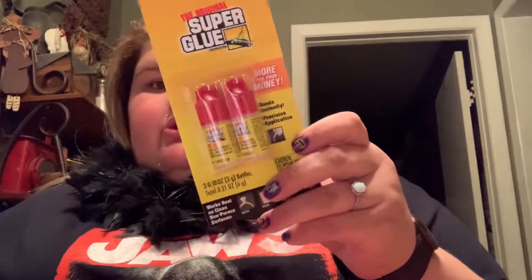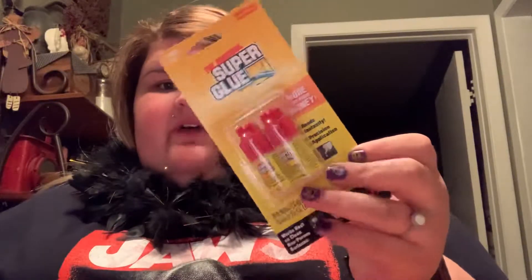Dollar Tree is the best place to buy all those. The last non-candy thing that I got is super glue. I use these for fake nails and stuff like that. You can get a two-pack at Dollar Tree, which is great. I always stock up on those because that is a must-have from the Dollar Tree.